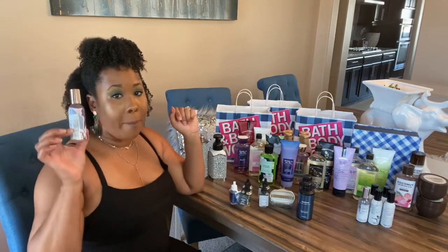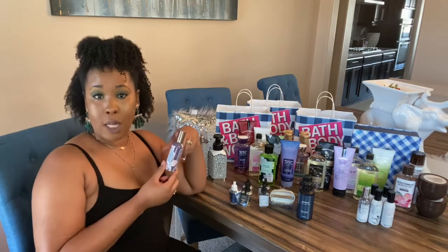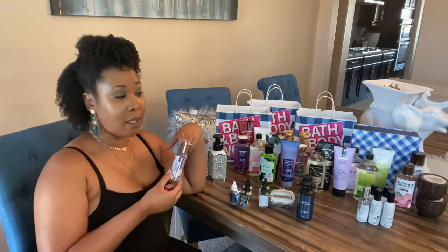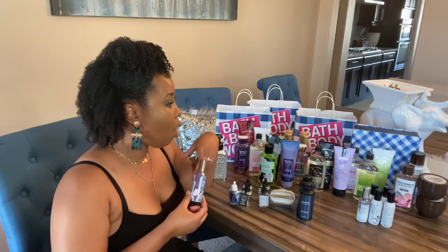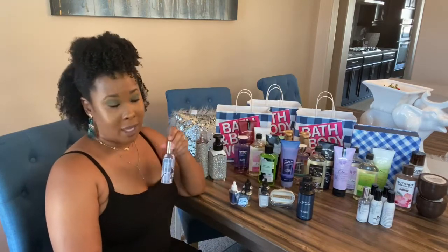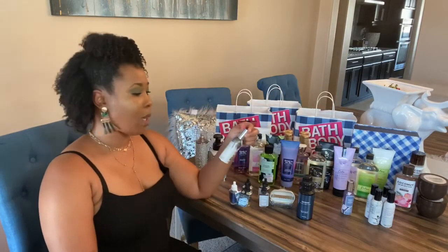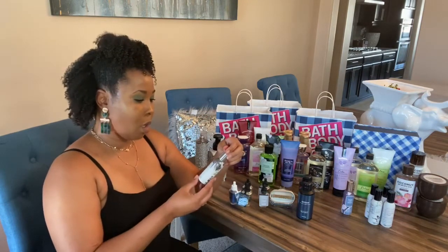Moving right along, I also got the room sprays. These little things are small but mighty — they normally go for $8.50, but yesterday they were on sale for $2.18. I think I got seven of them. I haven't smelled all of these yet, but this one is called Fresh Cut Lilacs, so I'm sure that's going to be pretty. I also got Endless Weekend — I'm wondering if it smells similar to the laundry one, maybe a fresh smell.